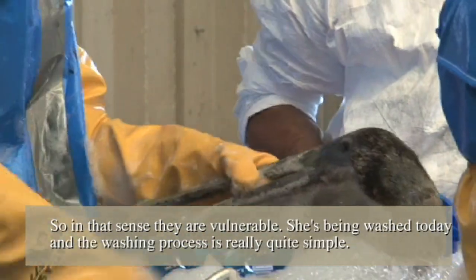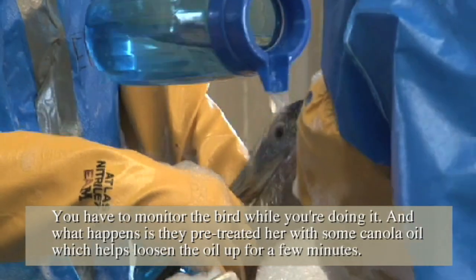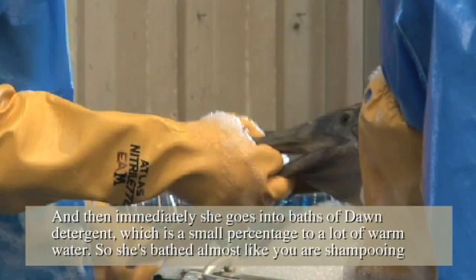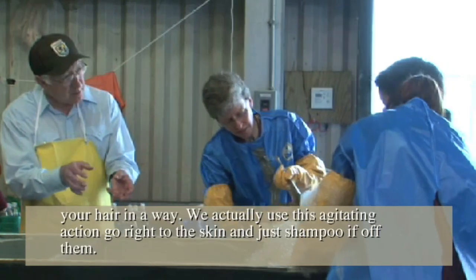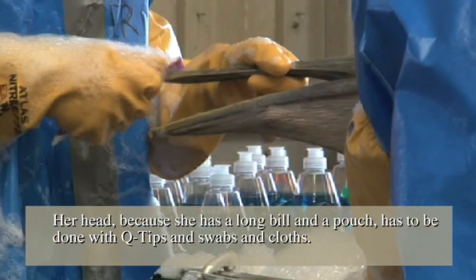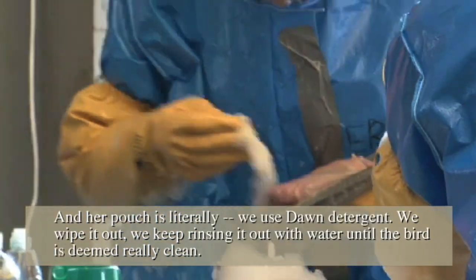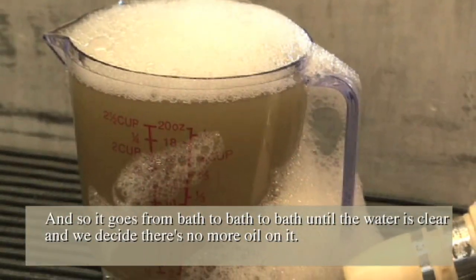She's being washed today. The washing process is really quite simple, but you have to monitor the bird while you're doing it. They pre-treated her with some canola oil, which helps loosen the crude oil up for a few minutes, and then she goes into baths of Dawn detergent — a small percentage to a lot of warm water. She's bathed almost like you're shampooing your hair. We use an agitating action to go right to the skin and shampoo it off. Her head, because she has a long bill and a pouch, has to be done with Q-tips, swabs, and cloths. Her pouch is wiped out with Dawn detergent and rinsed with water until the bird is deemed really clean. It goes from bath to bath until the water is clear and there's no more oil on it.